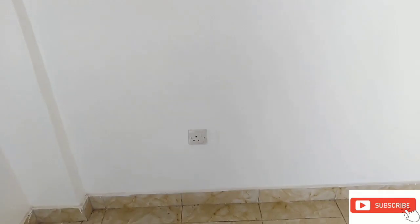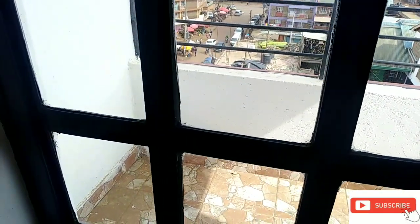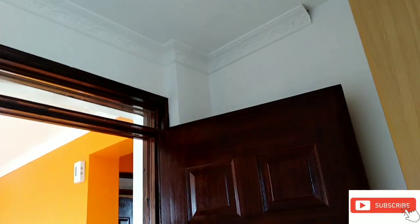We have a socket on that side, we also have a socket on this side — the bed socket, the socket where you can get to charge your phone. And here we go with the wardrobe. Wow, this house is still brand new. The balcony has a nice place where you can get to view everything going around. I love the door and that decoration on the ceiling.